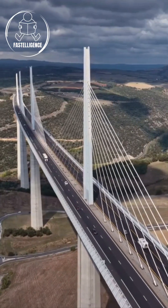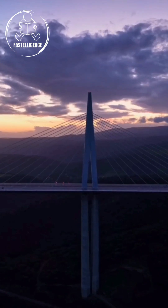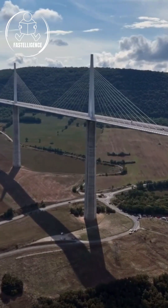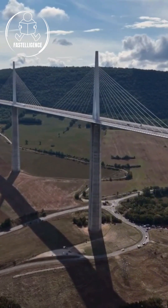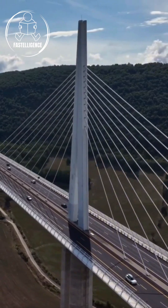The truth is, the Millau Viaduct was built using a unique technique. First, its massive towers were constructed on the ground. And instead of placing the bridge deck directly on the supports, it was gradually pushed from both ends toward the center. This method made the construction faster and safer.